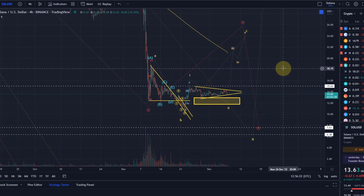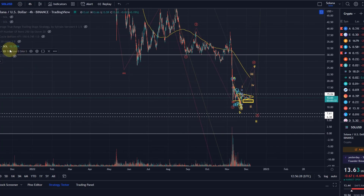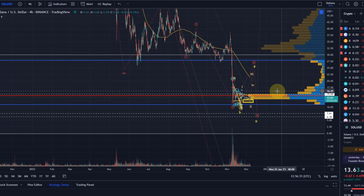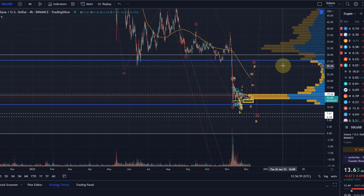I showed you in previous videos the historical volume, the VRVP, which we can put on the screen again. It basically suggests that above $15, as you can see, there's a huge insufficiency. So above $15, if we really break it — first of all it's a structural resistance level — but it also shows you that above that level there is not much in terms of support and resistance, so we can then move quite quickly into the $20 region, and maybe stretch it to $25–$26.